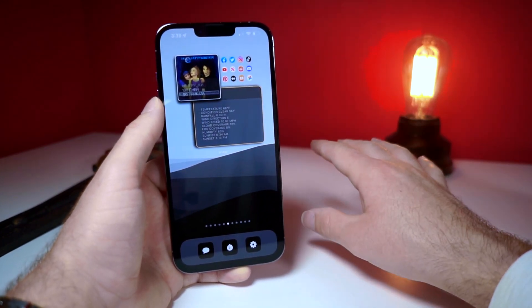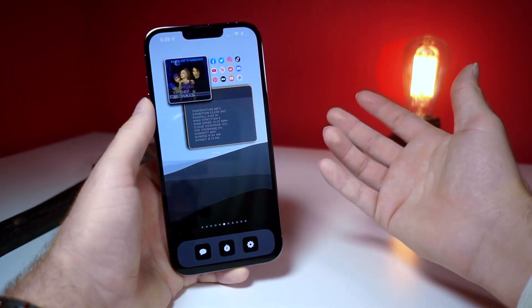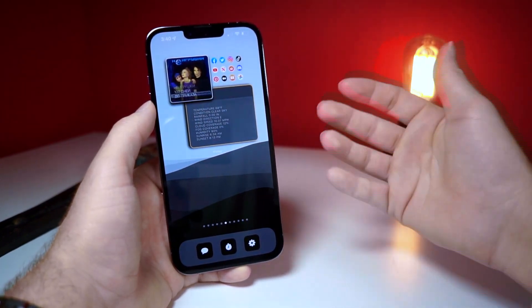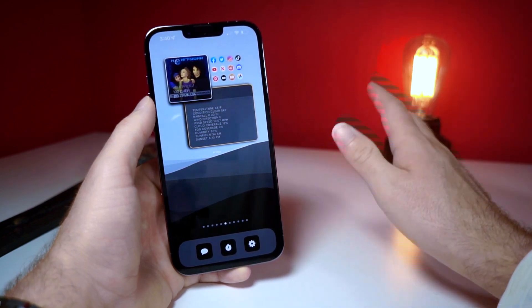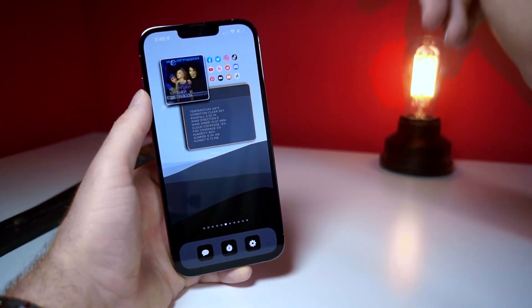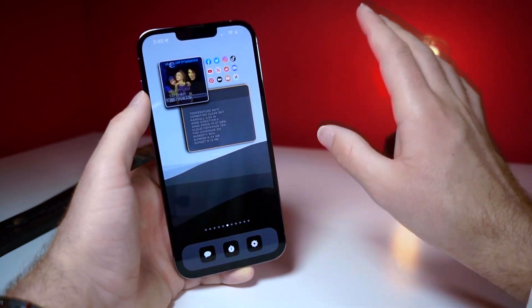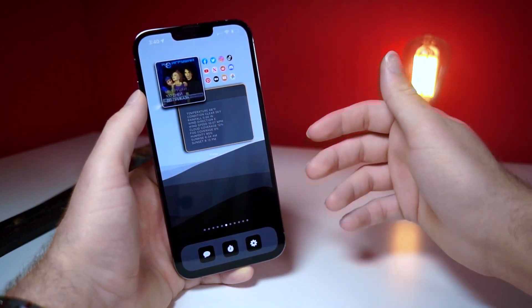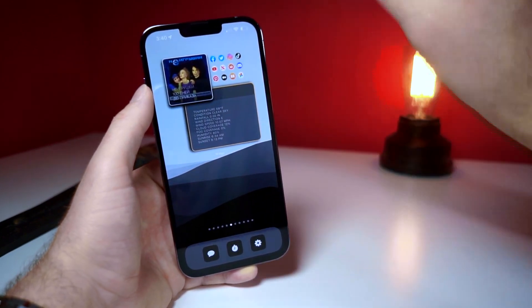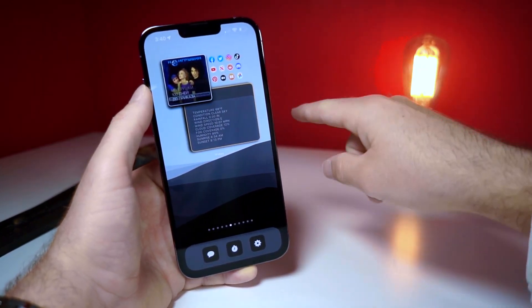This iPhone update, iOS 16, typically comes in at around 5 gigabytes when installing. You can install the beta or the official version, but right now the beta is releasing in less than a month — that's why I'm making this video, so you have time, because some of these things are best to do before the beta is released. So let's get started with the five things you need to do.